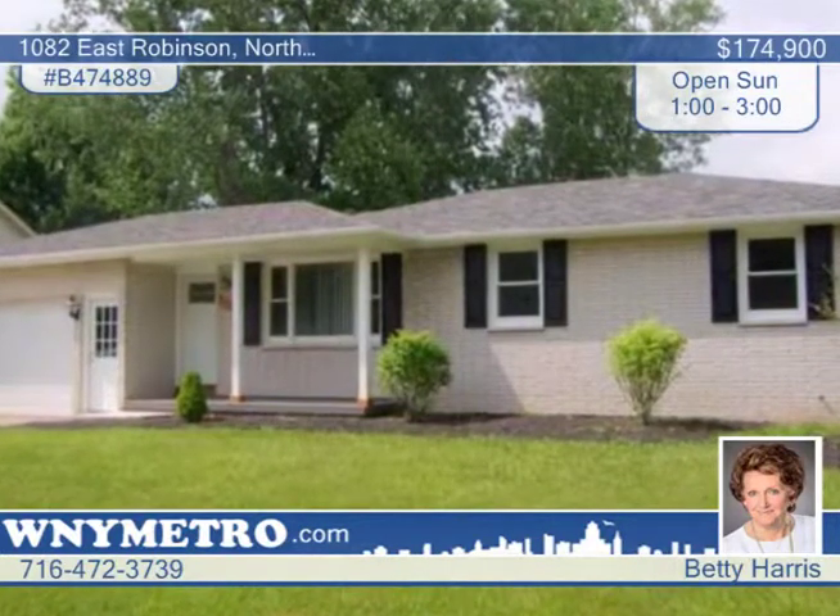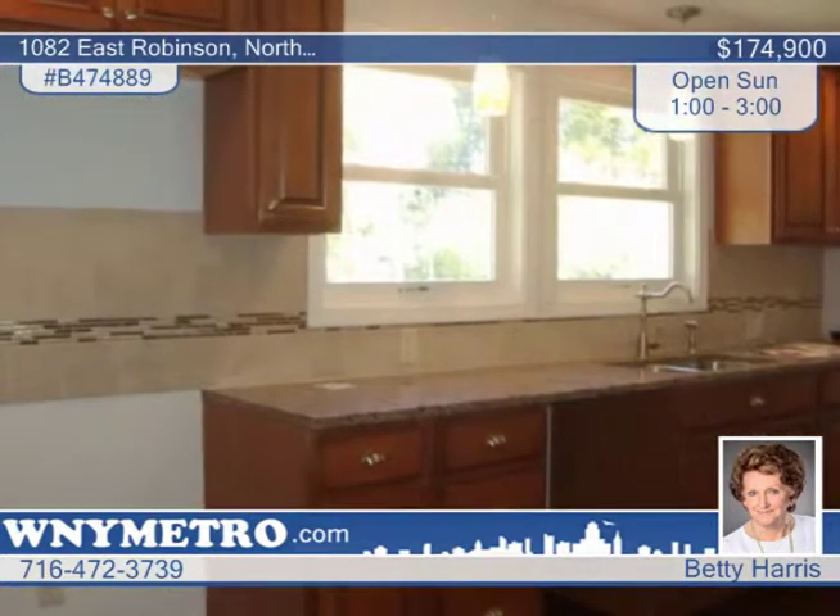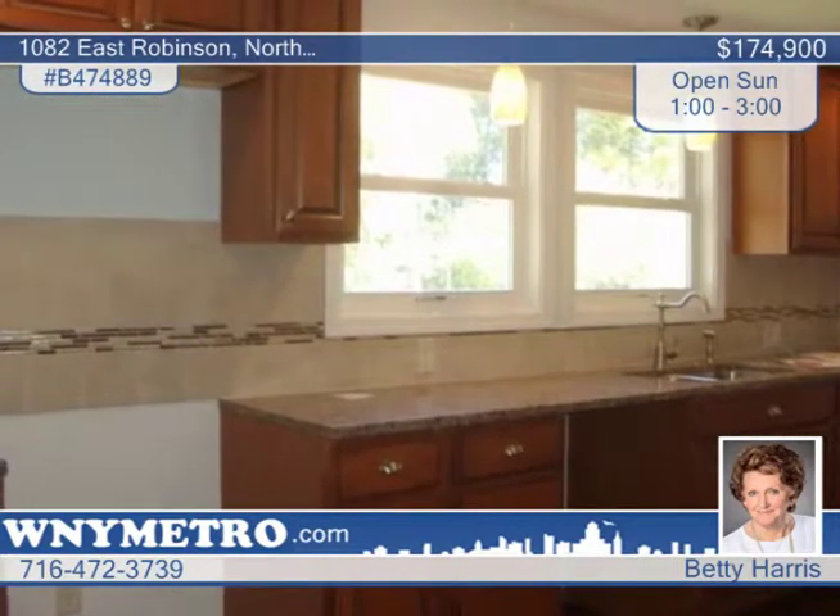This three-bedroom two-bath home has been totally remodeled and backs to Deerwood Golf. There's a new roof, windows, new drywall, and a new foyer door.